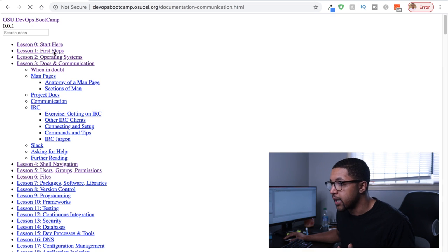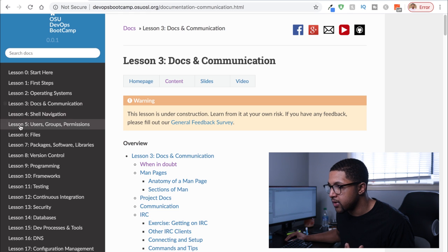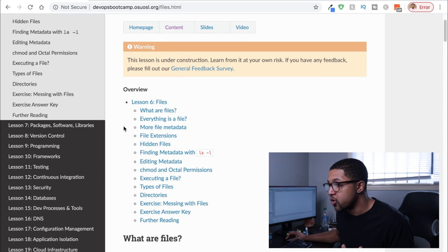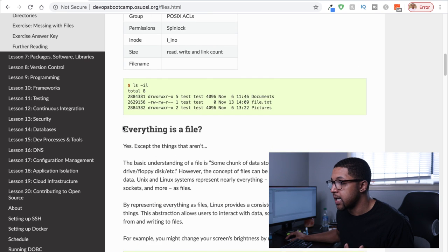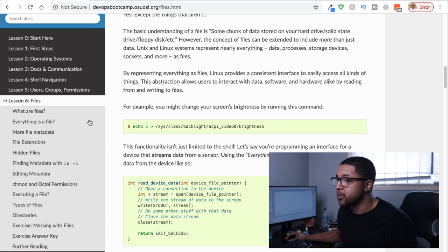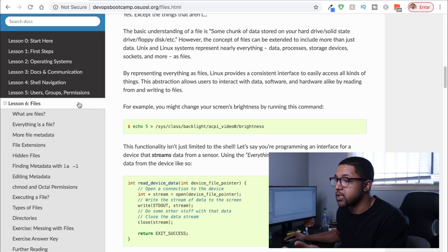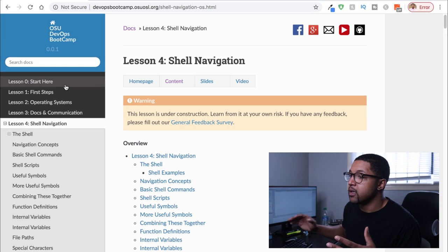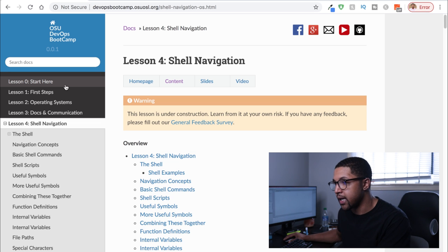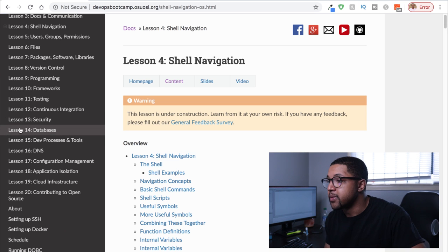It goes through everything — docs and communication, and then gets even more in depth. Right now I think I'm somewhere around lesson six, covering files — talking about how to move files through an operating system. Stuff like this is something you can be good at programming or have a job as a developer and still not be completely solid on. Shell navigation and so many different things apply in the world of software development, and a lot of those skills are exactly what you need to understand to get really good at DevOps.